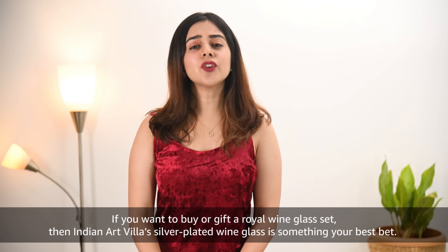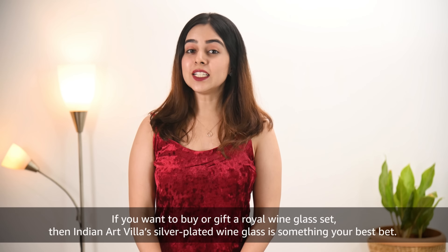If you want to buy or gift a royal wine glass set then Indian Art Villa's silver plated wine glass is your best bet.